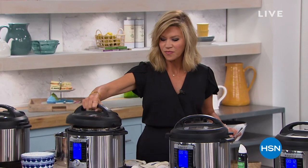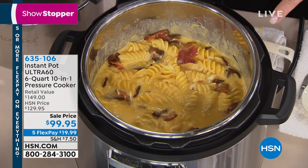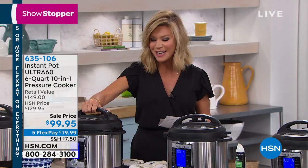Instapot is coming up this hour. Do you know what this is? Mac and cheese with bacon and smoked Gouda. Come on, right? It's its own food group. That's going to be coming up. It's our Instapot.